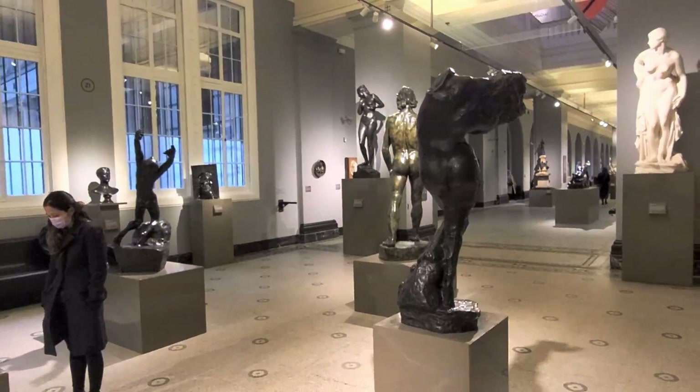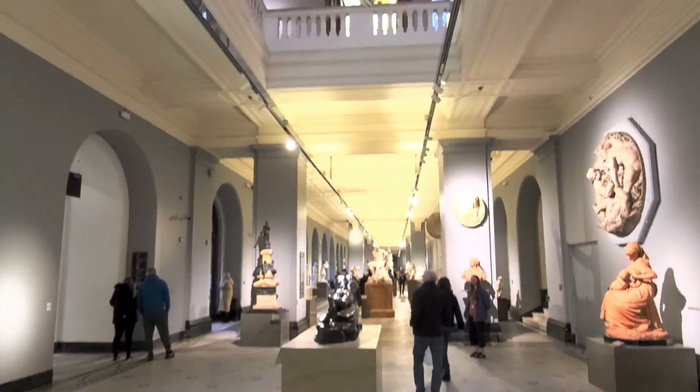If you're coming down here, it's worth checking out their website, because quite often they have different exhibitions on that you need to get tickets in advance for, so you can really make full use of a day when you're here.